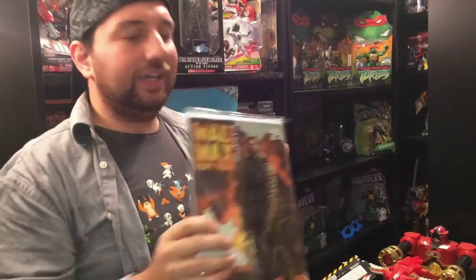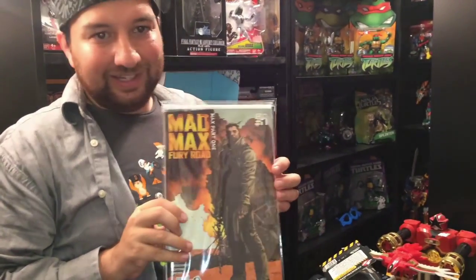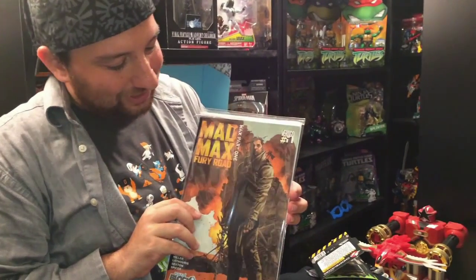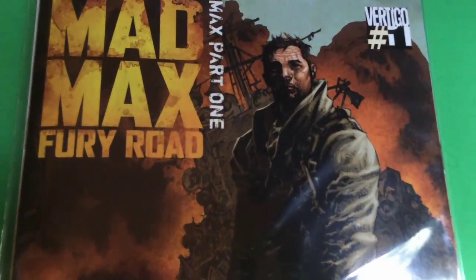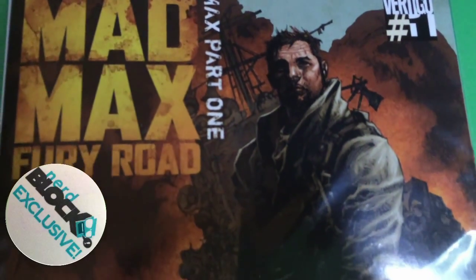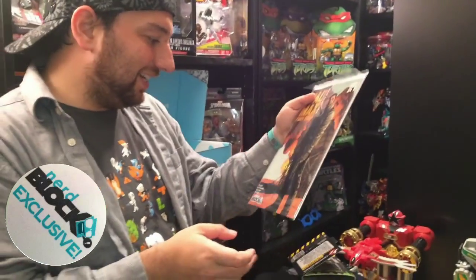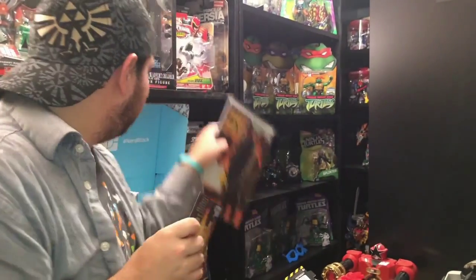We've got a Mad Max comic. Unfortunately it's part one, so I'm gonna have to buy part two if I want to read what happens at the end — but that's exactly why they do that. This is an exclusive cover for Nerd Block.